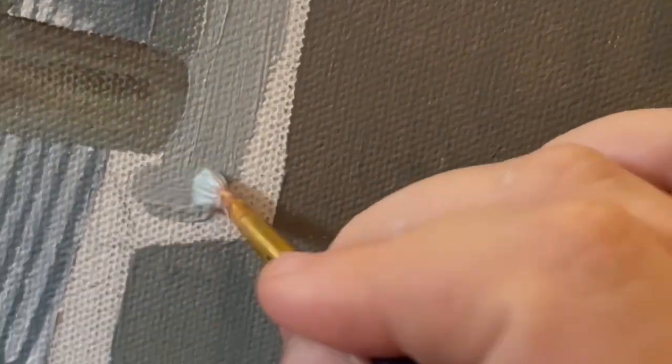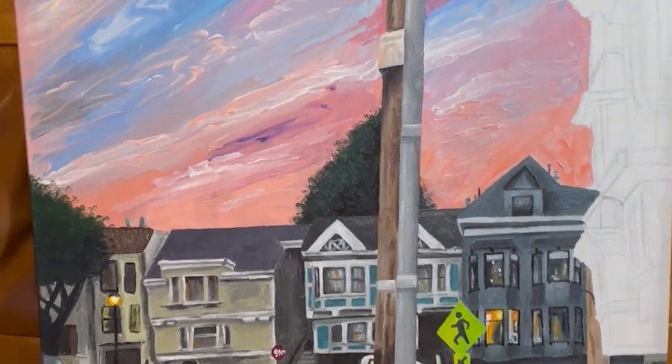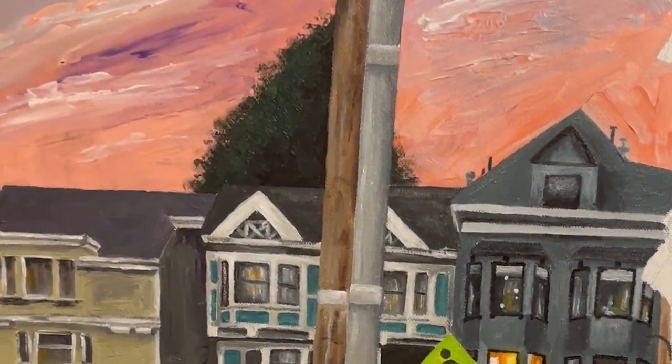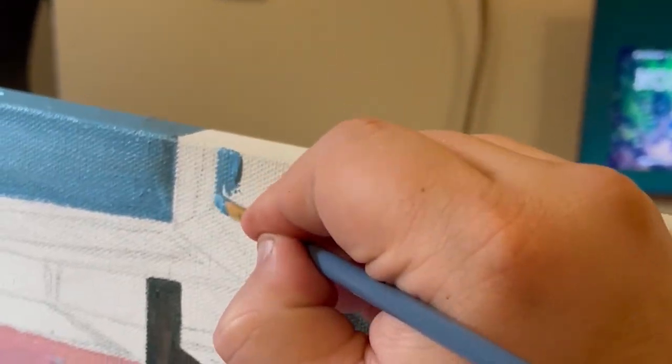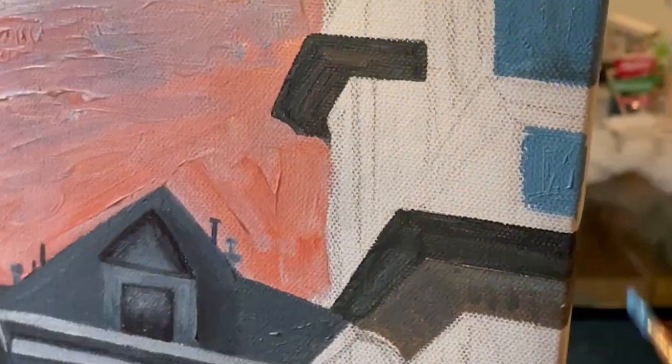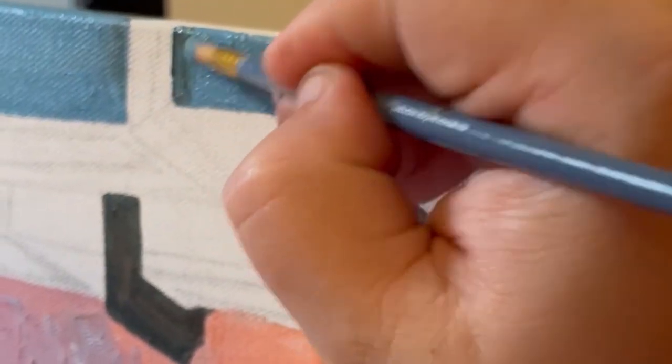I added in all the sidewalk areas, which ended up being pretty gray again. Thank God for the lamps, cars, highlights, and sky in this painting. I forgot to film any of myself tackling the telephone pole apparently, but the house on the right ended up being super tedious and repetitive. I also decided to make the colors on it more vibrant than in my references, just to really make it look like it was in the foreground.